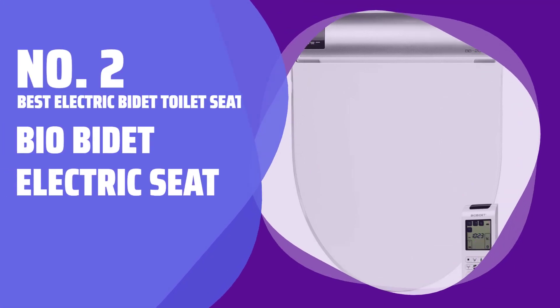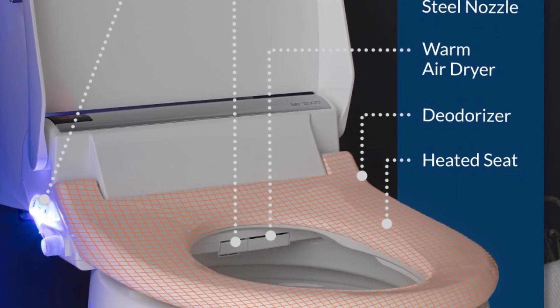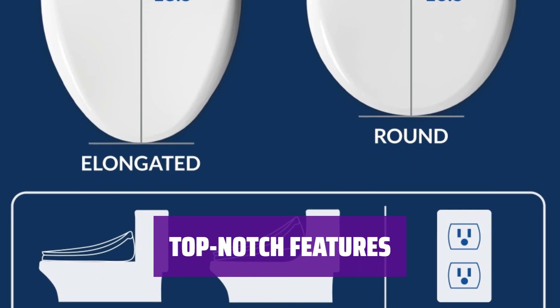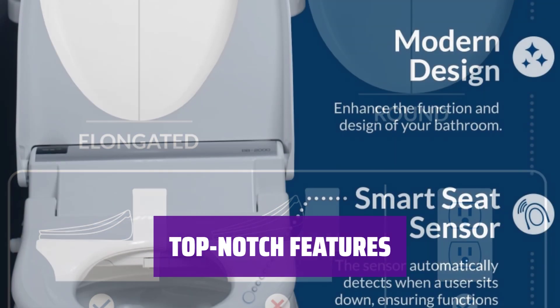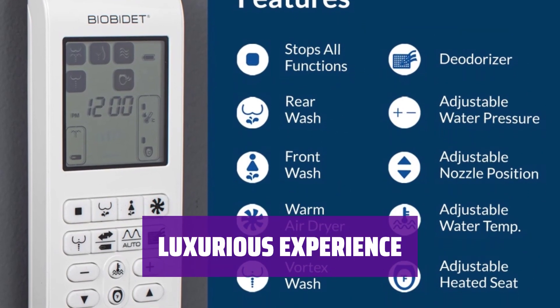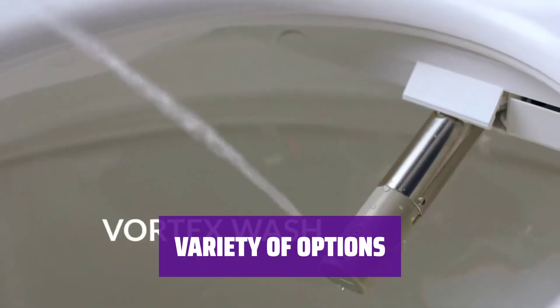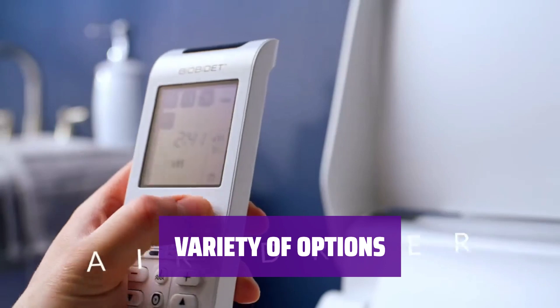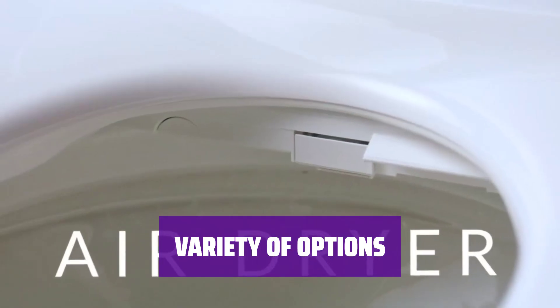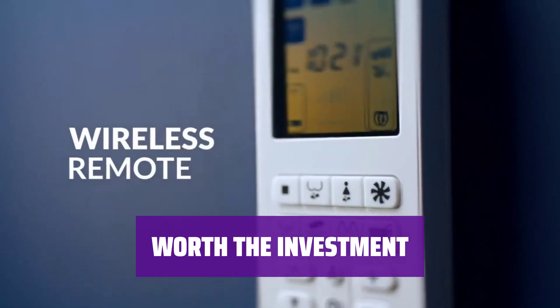Number 2: Best Electric Bidet Toilet Seat — Bio Bidet Electric Seat. For maximum comfort, it's all about heat controls, both in the seat itself and the water temperature. This bidet seat has an oscillating wide spray function, a dryer, rear and vaginal spray angling, a night light, and all the controls are on an easy-to-see remote. Yes, it's expensive, but you'll feel like you're sitting on a true porcelain throne. Bio Bidet offers a cheaper version with a side control panel, as well as a pricier one with auto-open functionality. If you have a finicky posterior, this bidet seat is well worth the price tag.